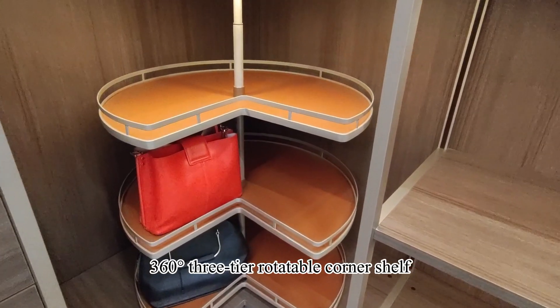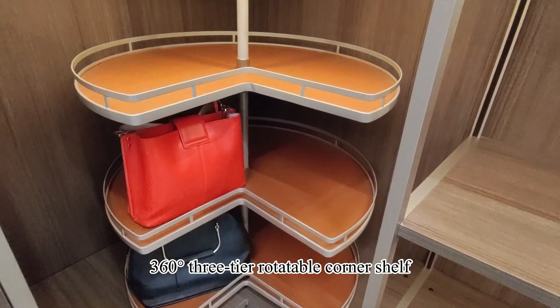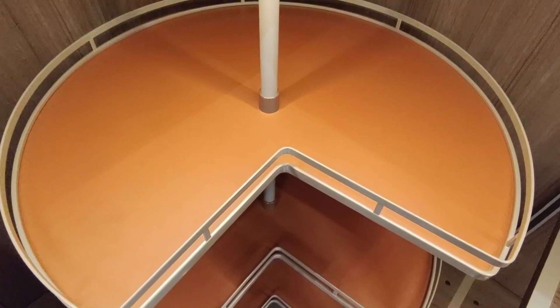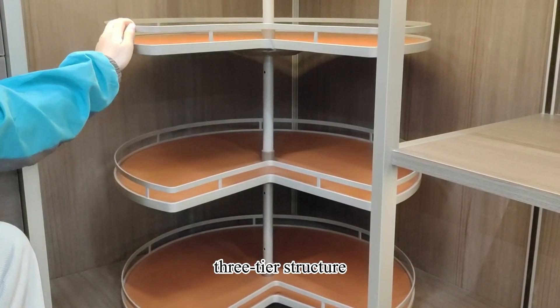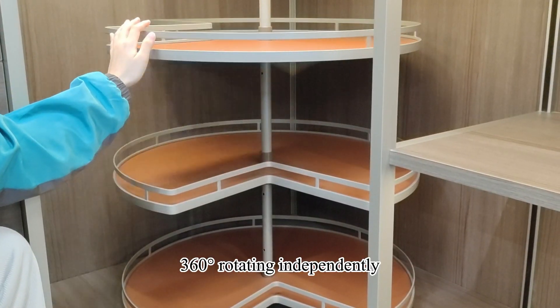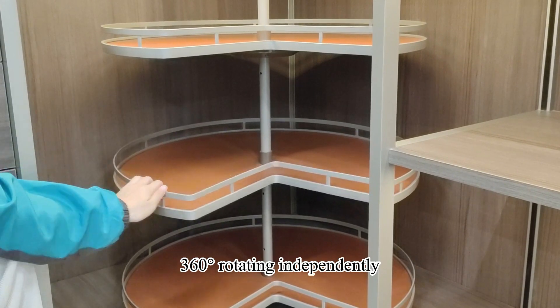Today I will show you a 360-degree three-tier rotatable corner shelf. It is installed in the corner wardrobe, making full use of corner space. It is a three-tier structure, and each tier can be rotated 360 degrees independently.